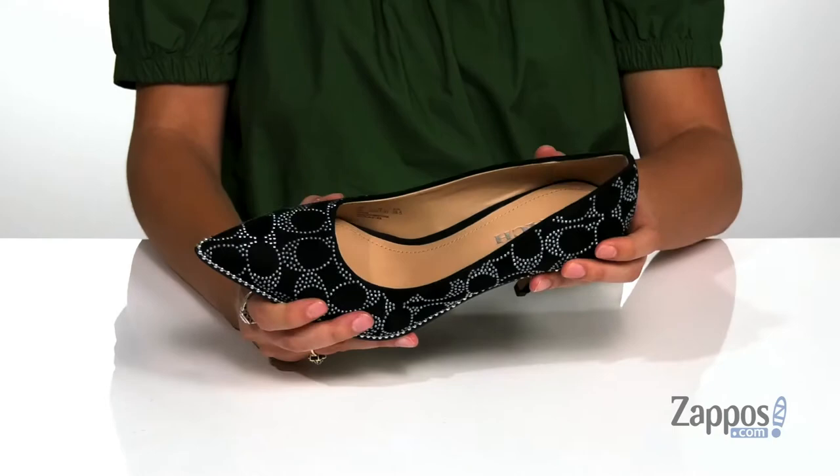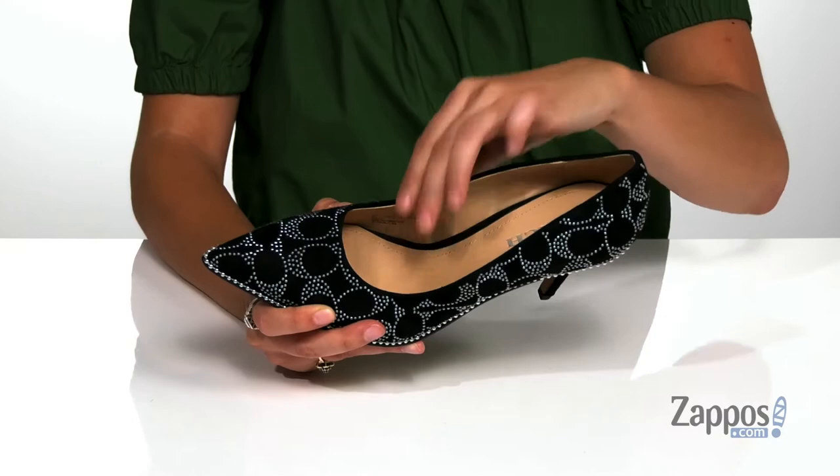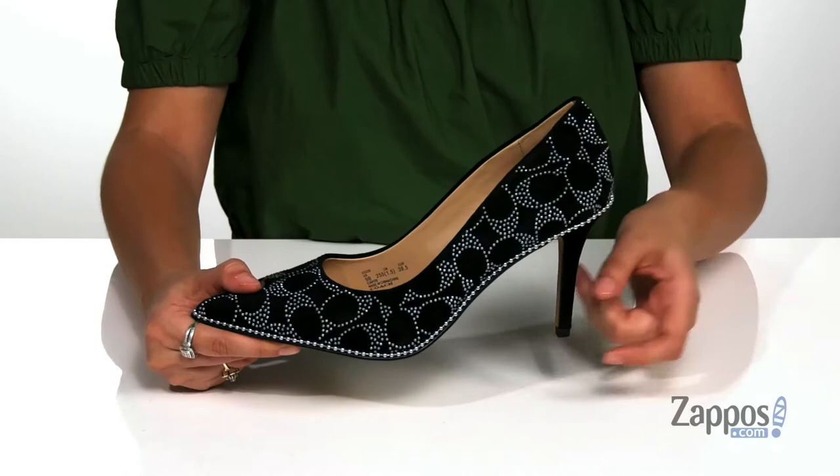Inside is soft, smooth and breathable leather lining with a lightly cushioned insole for comfort. There's a heel at the back that will give you three and a half inches of lift, and it's all on top of a smooth leather outsole.